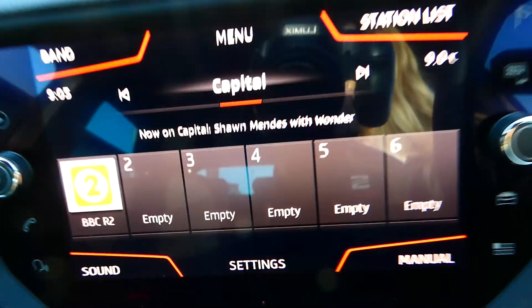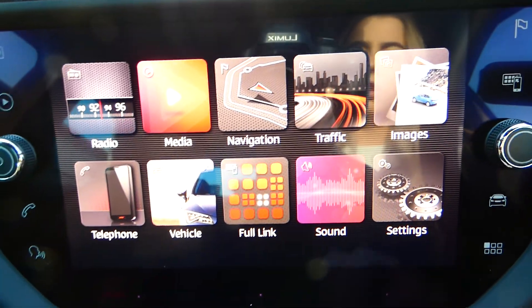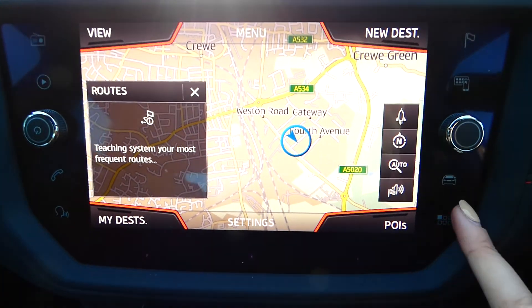We've got the aircon controls and this touchscreen display, which is absolutely gorgeous. It gives access to the full DAB radio, navigation, full link, and some other options as well. It's very easy to use and user-friendly.